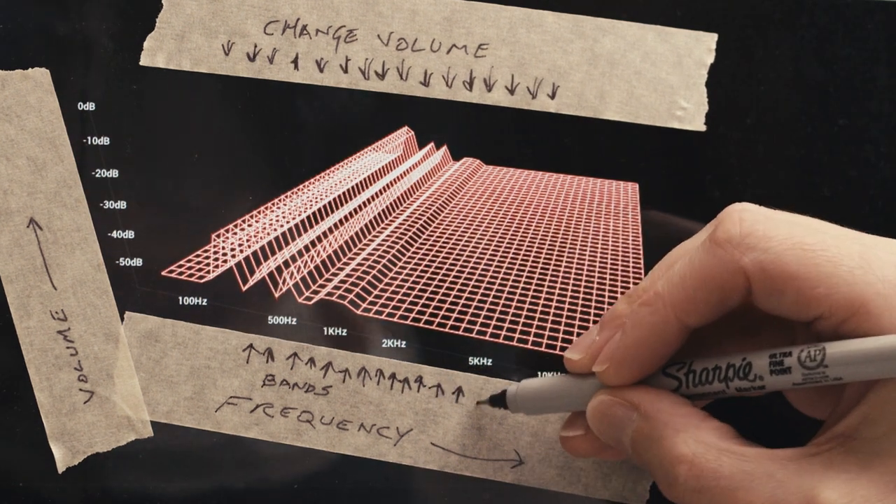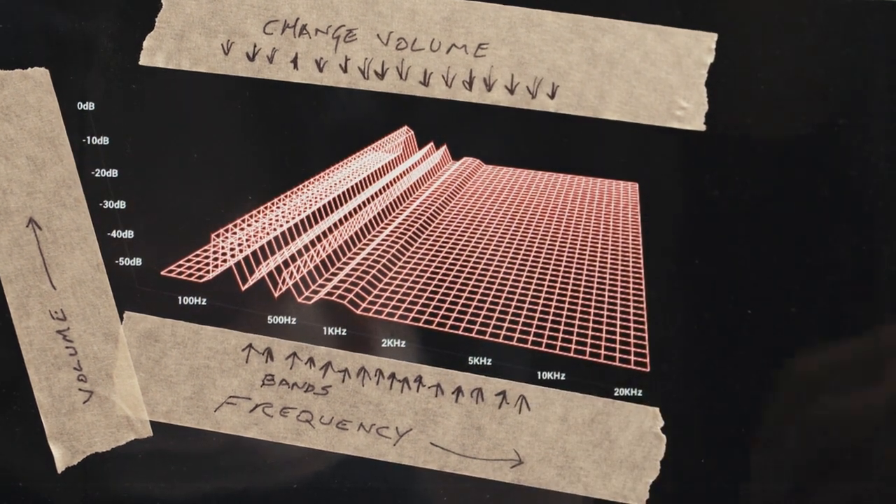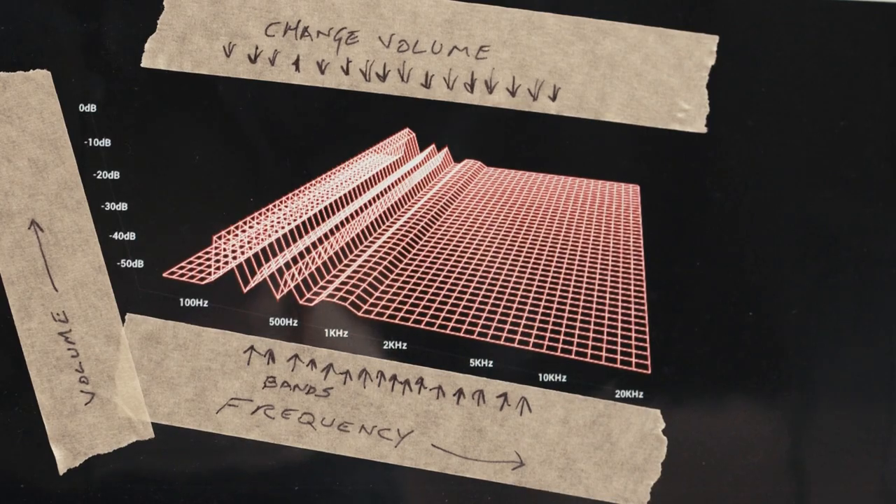The more bands you have, the clearer the vocoder sounds — about 8 to 16 bands is usually a good amount. As for the terminology: the sound we're analyzing, or copying from, is called the modulator, because it modulates, or changes, the other sound. The sound we're synthesizing, or copying to, is called the carrier. It's usually best to copy from a sound with complex, constantly changing frequencies such as a voice, and to copy to a sound that has a clear pitch with lots of harmonics available to mould, such as a sawtooth wave or a narrow pulse wave.